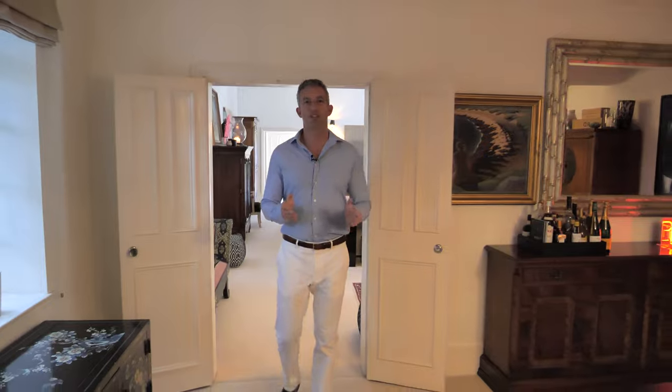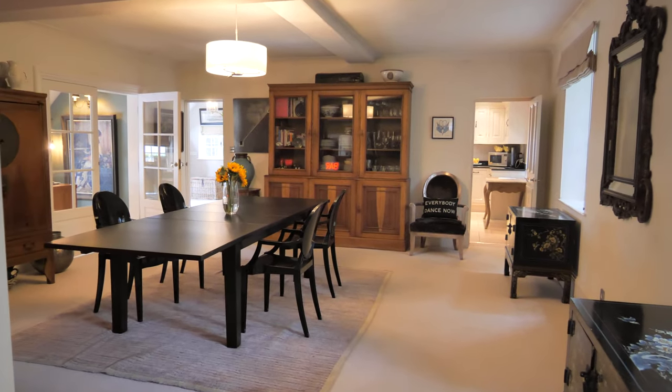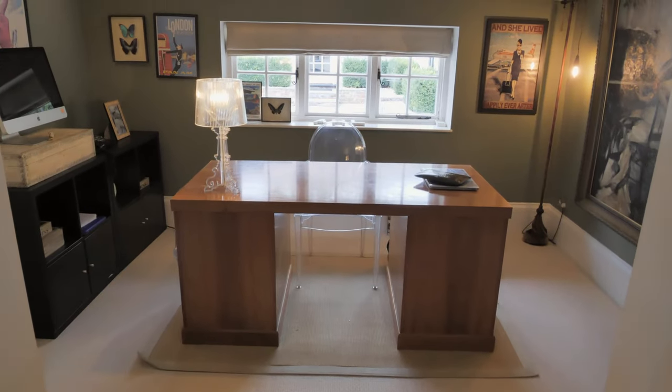Connecting the living room and the kitchen is this impressive sized dining room which comfortably seats 12 for more formal entertaining. The adjoining study is a great size for working from home and has views over the terrace.